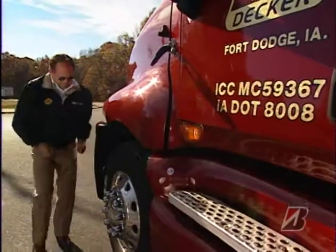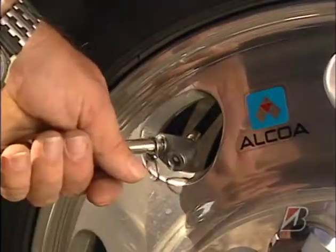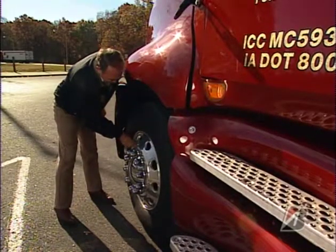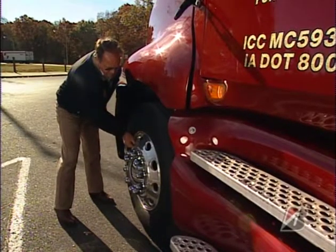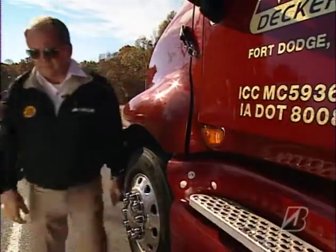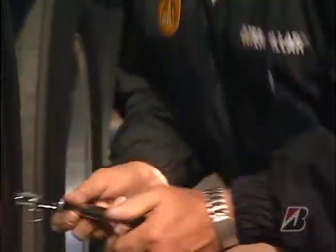Before I take off, I do a thorough walk-around inspection. I always check the pressure in all tires. Underinflated tires wear out too fast and they waste fuel. They also may not grip as well on wet roads. And as everybody knows, an underinflated tire is trouble waiting to happen. A breakdown on the road really eats up your time.